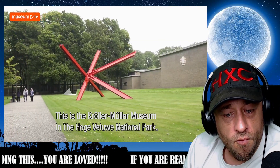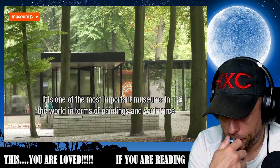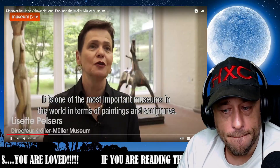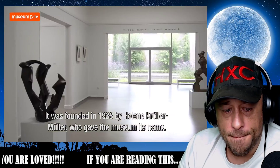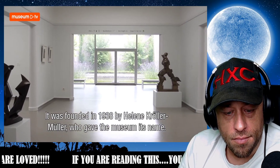We are here at the Kröller-Müller Museum in National Park Hoge Veluwe — one of the great museums in the world, I would say, in the field of painting and sculpture. It was founded in 1938 by Helene Kröller-Müller, who naturally also gave the museum her name.